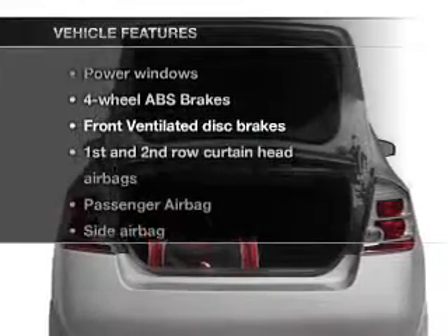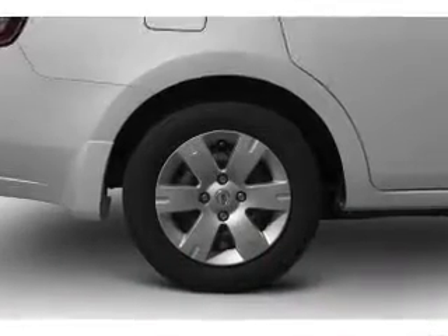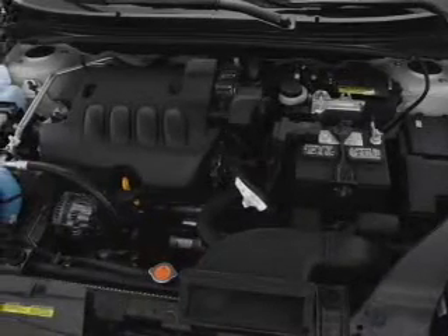And with these notable features, you won't want to miss out on the opportunity to own this amazing ride: air conditioning, power windows, power steering, an AM-FM stereo with a CD player, and an adjustable tilt steering wheel.